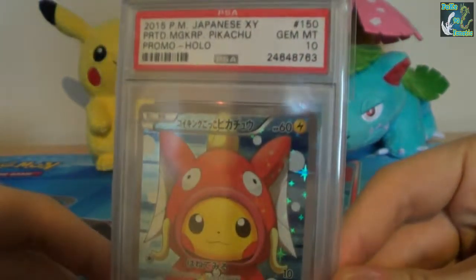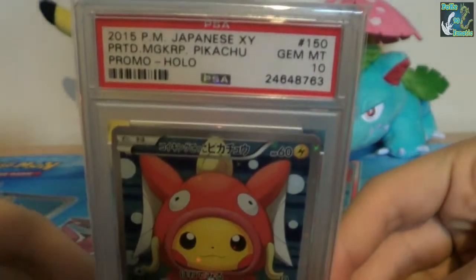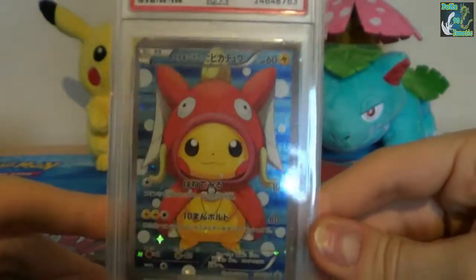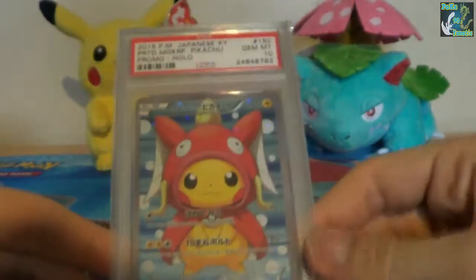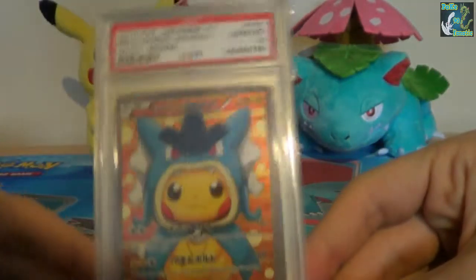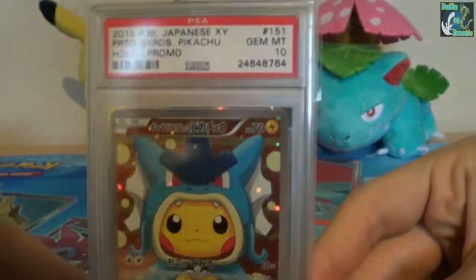Here you can see is my Pretend Pikachu, which is the Magikarp, and as you can see it's a Gem Mint 10. And here's the Pretend Pikachu Gyarados, also a Gem Mint 10.